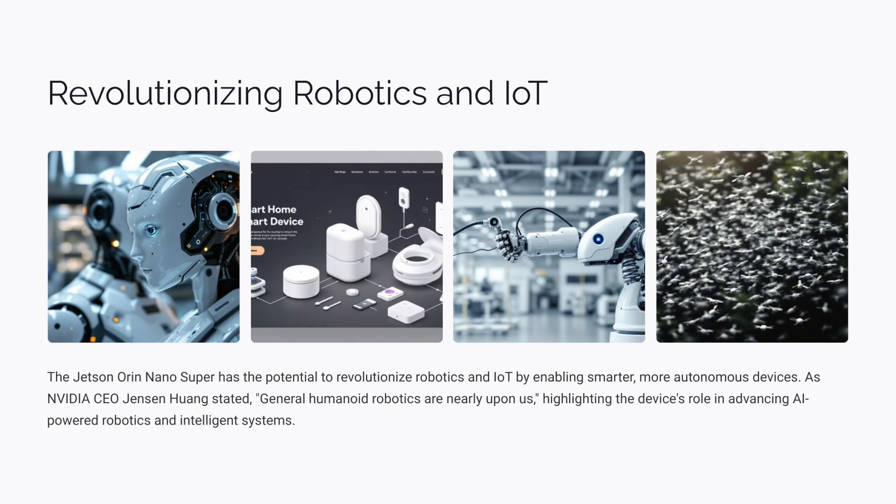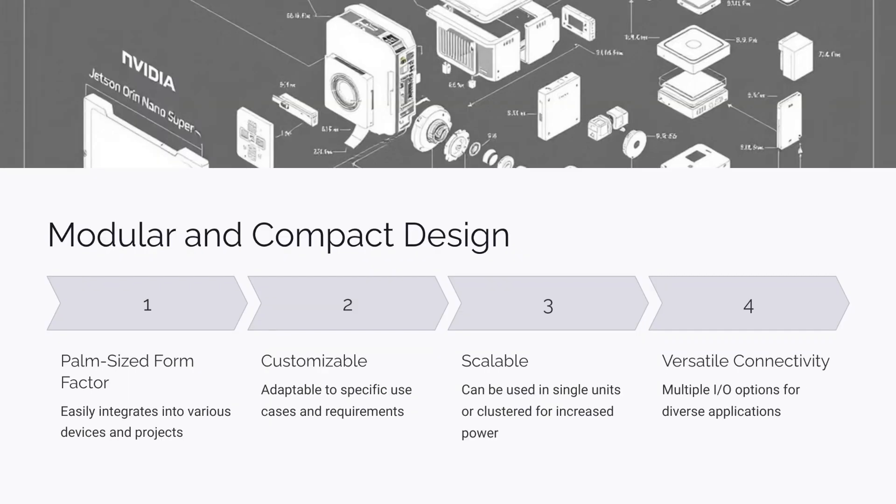The Jetson Orin Nano Super also has the potential to completely change how we learn, create, and interact with the world. You could use this tech to build your own AI-powered projects — like a smart assistant that helps you manage your day, or a custom music generator that creates unique compositions based on your preferences. It's really about unlocking a whole new level of personalized AI tailored to your specific needs and interests. And the best part? You don't need to be a coding genius to get started.